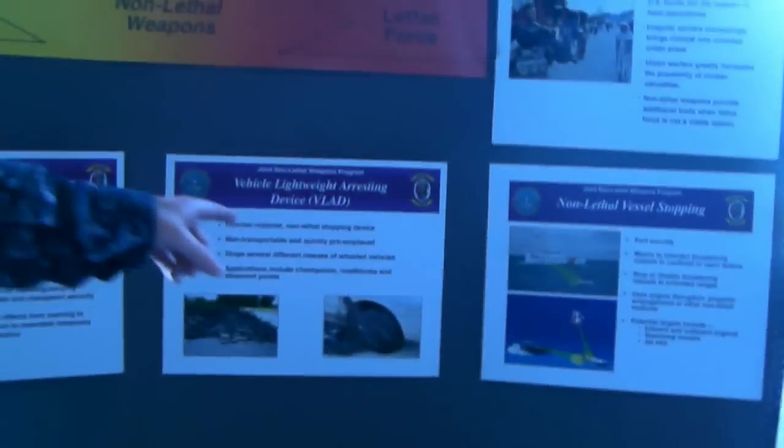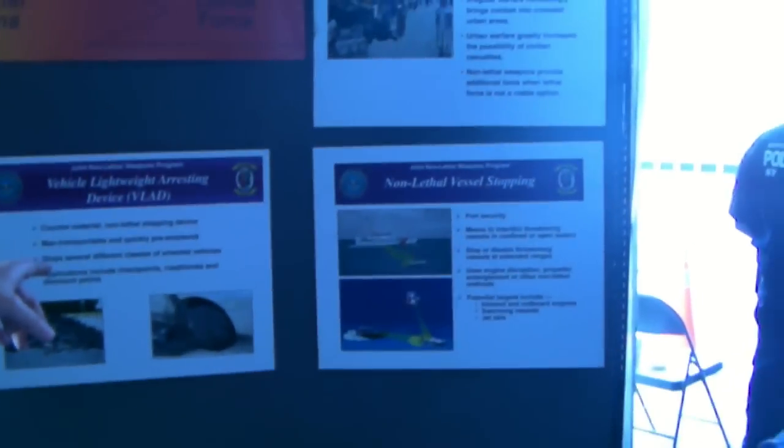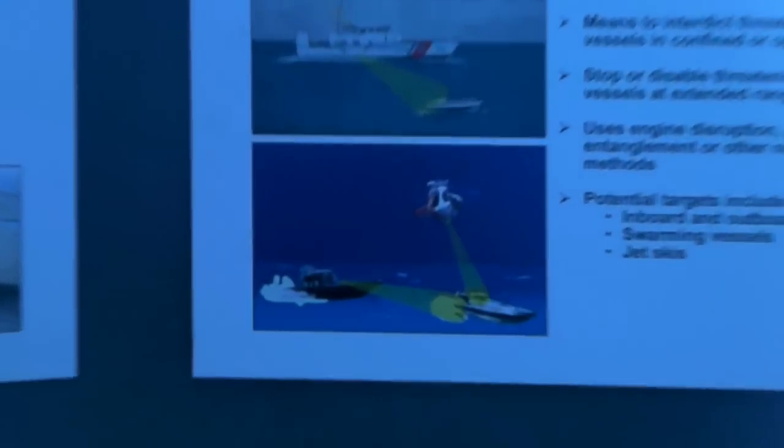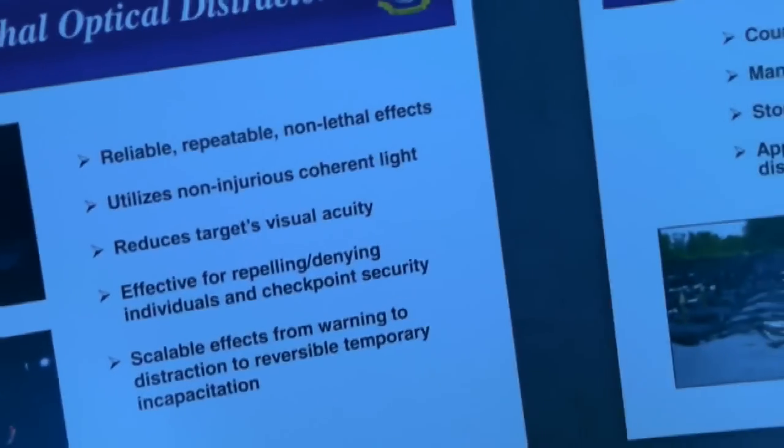Do you have a system where you could actually stop the engine itself? We have some systems like non-lethal vessel stopping, which we're working on using RF energy, but it's not ready to be fielded yet — it's being tested right now to see what works and what doesn't. That said, everything else on this table is being used by one or more services right now, fielded in theater.